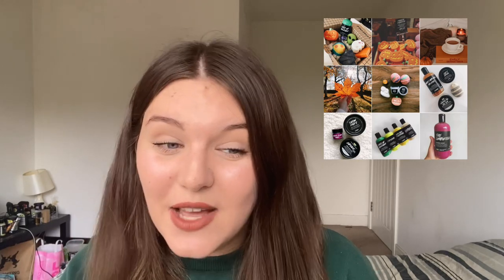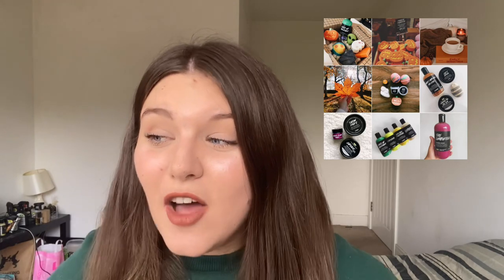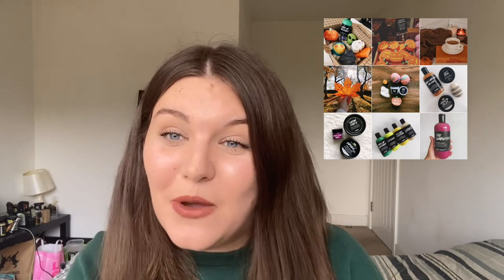That was it for my autumn essentials — I really hope you all enjoyed! Make sure to comment below what your must-have autumn pick is for this year, something you find yourself using on a day-to-day basis, because I'd love to know and I'd love to try the product if I haven't already. Make sure to like and subscribe, and follow me on Instagram if you'd like to — the link is in the description below. I post on Instagram every two days, and my account is really autumnal and cozy at the moment. Hope you enjoy the rest of your day — see you in my next video, bye!